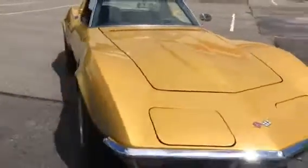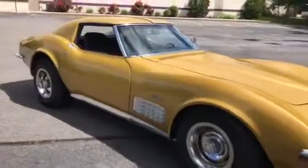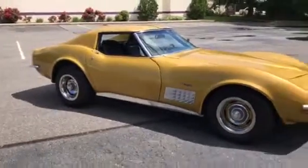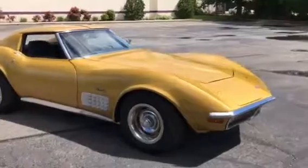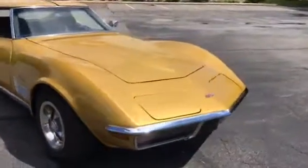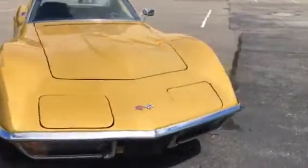Very rare color — War Bonnet Yellow is the name of the color, that's what they called it back then. You don't see too many around today. War Bonnet Yellow is kind of misleading because the car is actually a metallic gold color. It's a beautiful color.